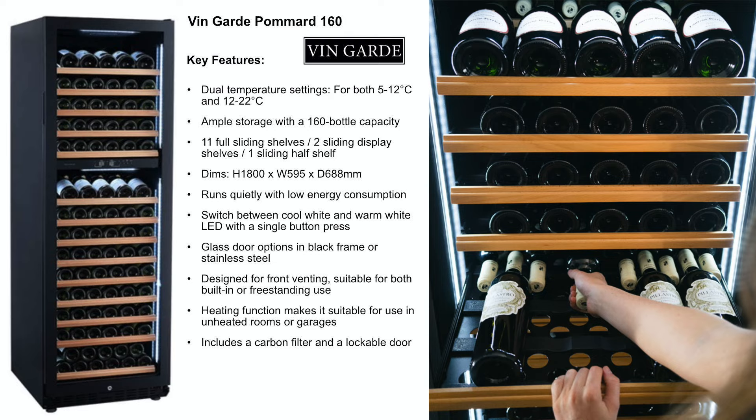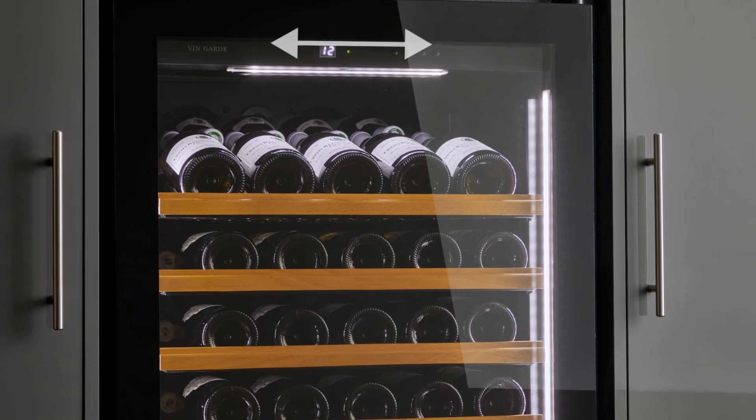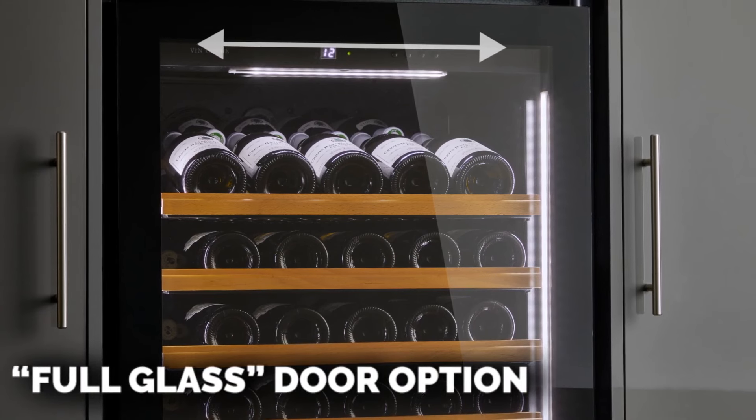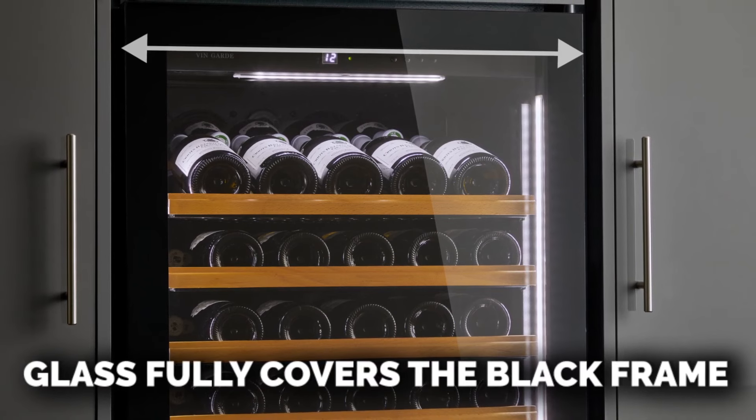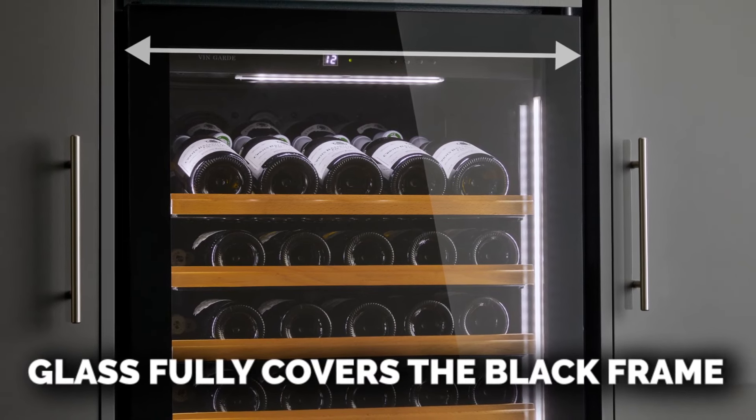There are two glazed door finish options. Option one is the full glass door. The black frame is covered by glass, producing a glossy effect around the frame similar to the finish on a mobile phone.